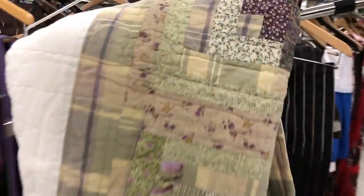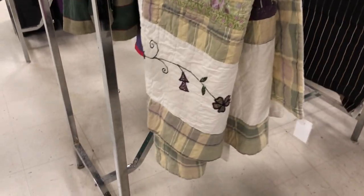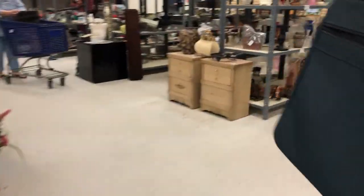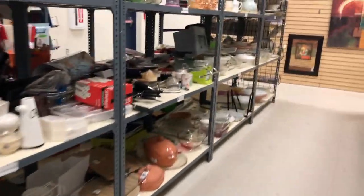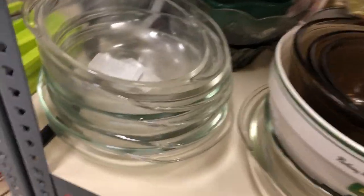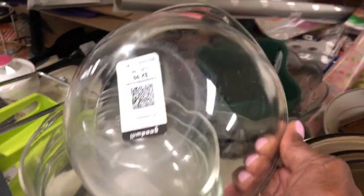There is a quilt over here. I don't know if it's handmade or not, but that's a nice quilt. And then I also saw a lot of Pyrex. Now I have plenty of Pyrex, but for someone who loves to collect Pyrex and bake and cook in Pyrex, they've got all these bowls here.